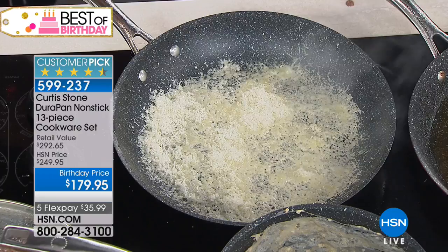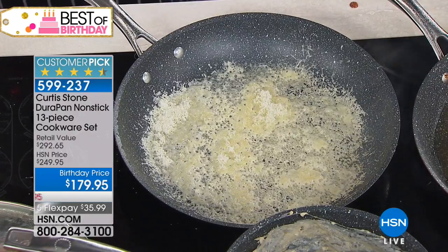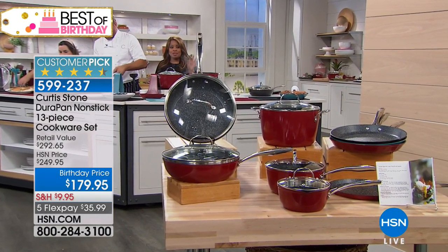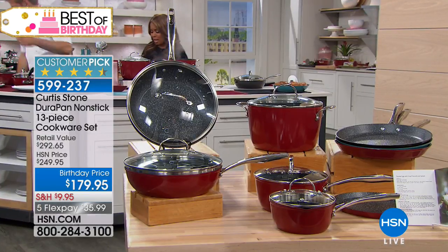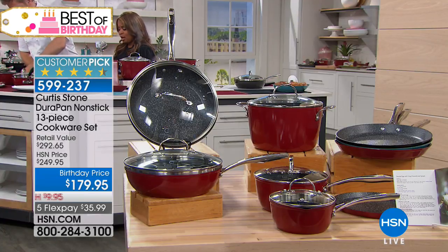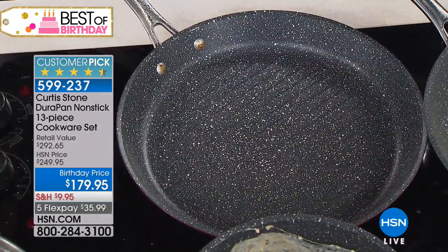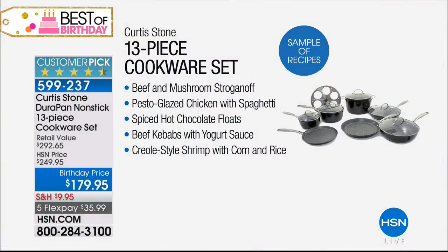I'm going to burn that cheese until it is black, black, black. If you'd like to have this set, it's the final show — there are exactly 16 minutes left in this entire visit. This 13-piece set is not only the largest set we offer, but it's at the lowest price, also offered on FlexPay. Five FlexPay payments go away after the visit — it's $35.99. Three color choices: turquoise blue, red, and black. The pans are oven safe to 450 degrees.